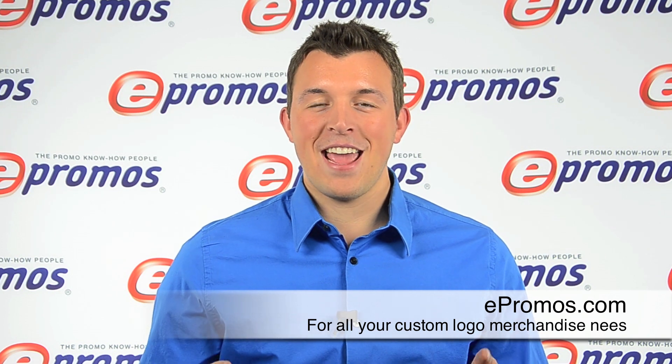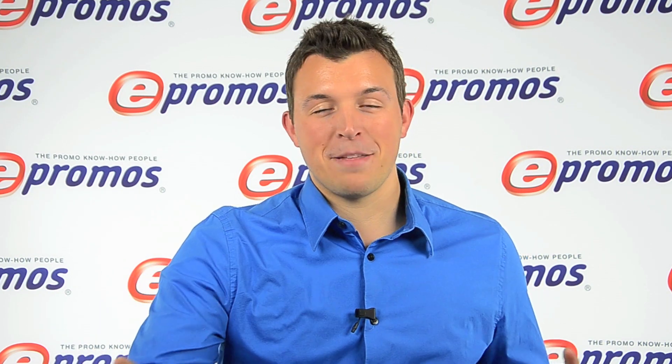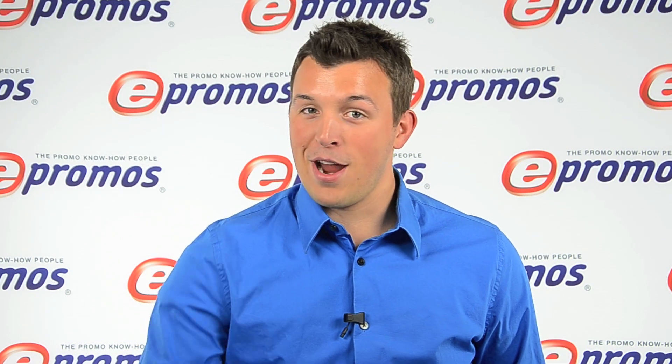Hi, I'm Jordan with ePromos, and today I have an excellent little bag that's easy for you to put right on your shoulders. It's the backpack. And with your custom logo, everybody's going to know which brand you represent.